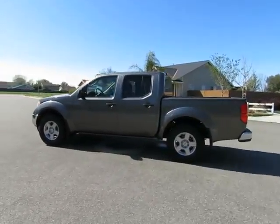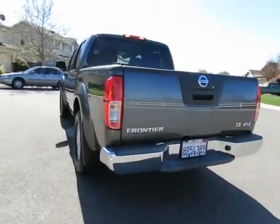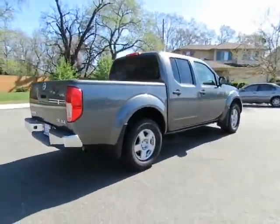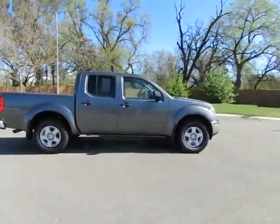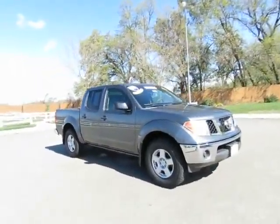Hey, it's Kimberly from R&R Sales with locations in Orland and Chico to serve you. Come on in and take a look at the 2008 Nissan Frontier — a certified pre-owned vehicle which has gone through a 115-point safety inspection and comes with a three-month, 3,000-mile warranty.